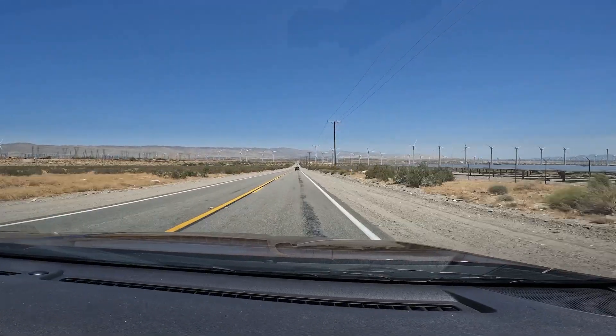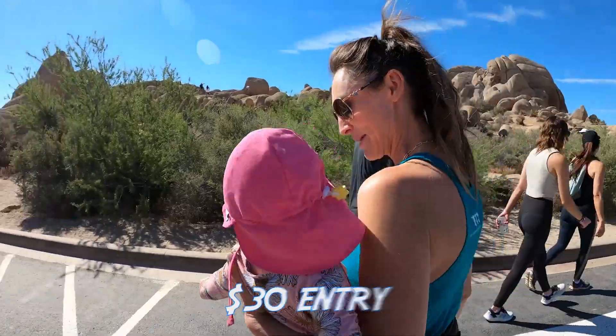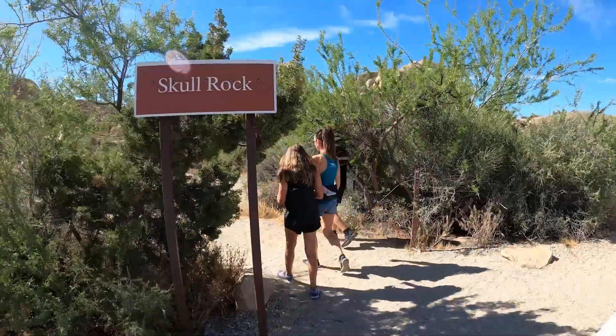Number two, it's important to know that there are two entrances for Joshua Tree National Park. There is a $30 entrance fee, but beware — to get to some of these hikes it can be quite a bit of a drive.